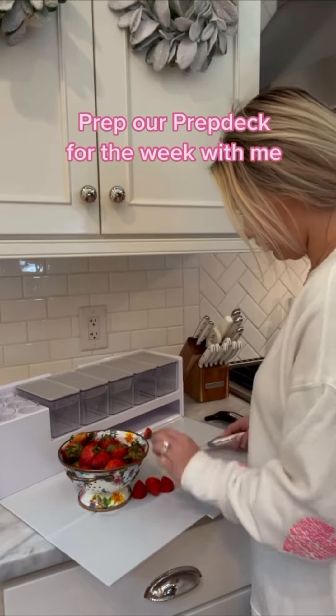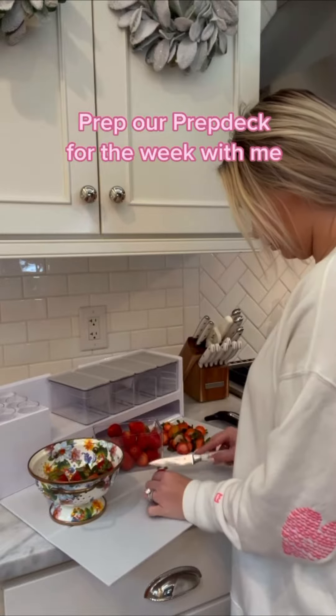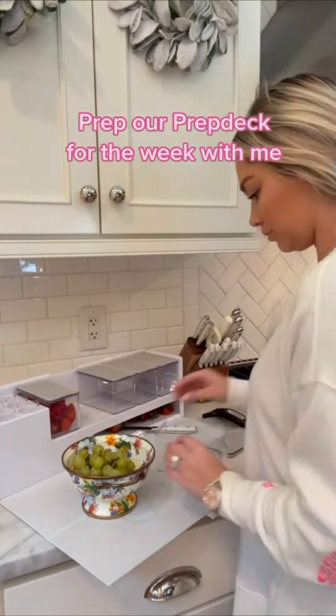I wanted to show you all how I prep our prep deck for the week with fruits and veggies that we can just snack on throughout the week. I love that the prep deck allows me to prep it with whatever I want and everything is all included.